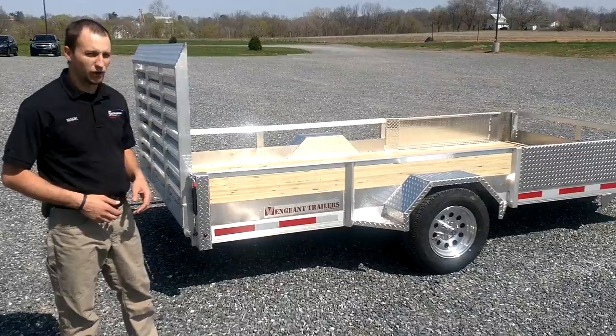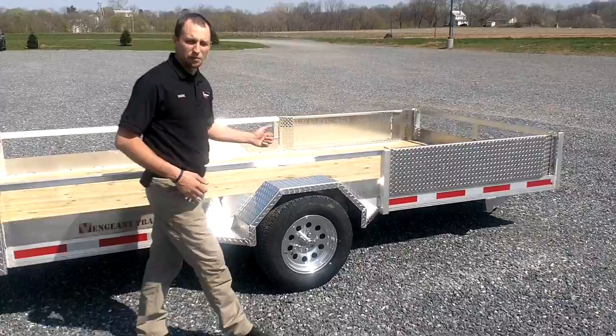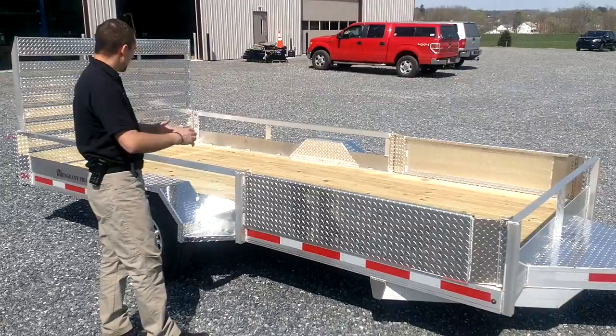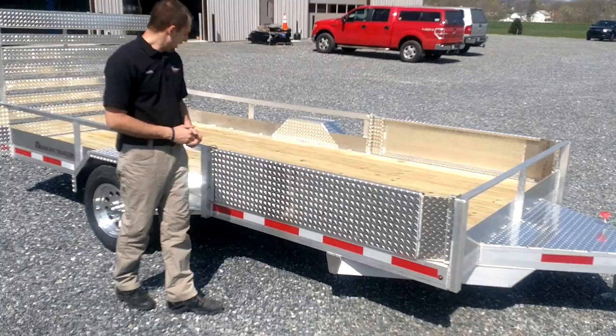At the front side here, this trailer has an option on it. The one that's here with me is a 7x14. We make various sizes, all the way from a 5x8 to a gooseneck if you need it. So this 7x14 is our standard trailer, and then it has the optional side ramp option, which we have designed and brought here to Vengeant Trailers.